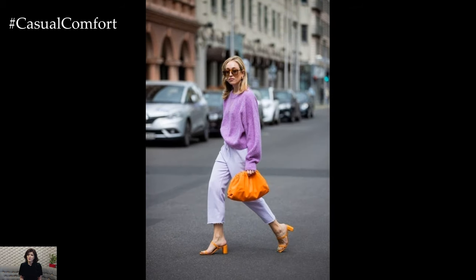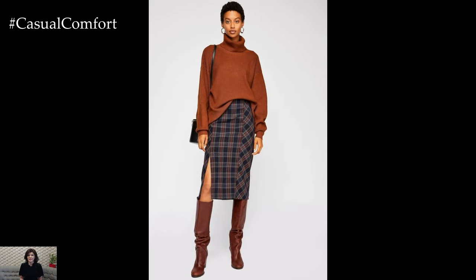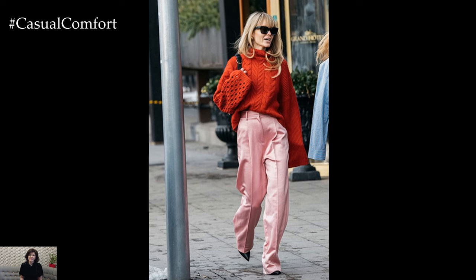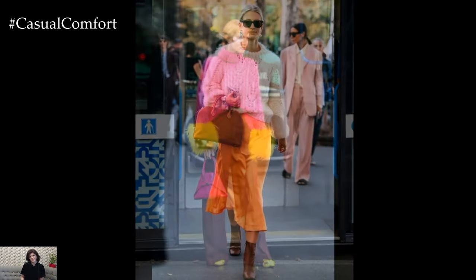As the weather warms up, opt for lightweight and breathable sweaters such as cotton or linen blends. Off-the-shoulder or cold-shoulder sweaters are perfect for showcasing a hint of skin while keeping you comfortable in the spring sunshine. Pair them with denim shorts or a flowy maxi skirt for a relaxed and effortless look that's perfect for picnics, brunches, or casual outings.